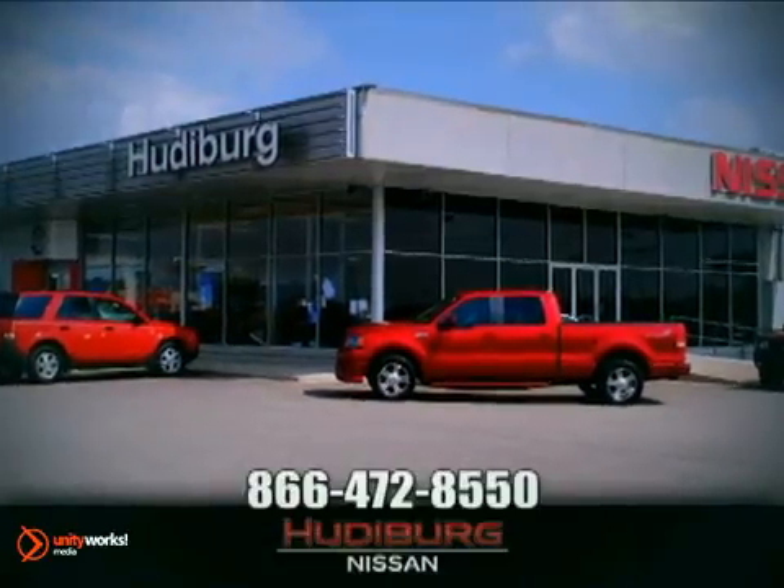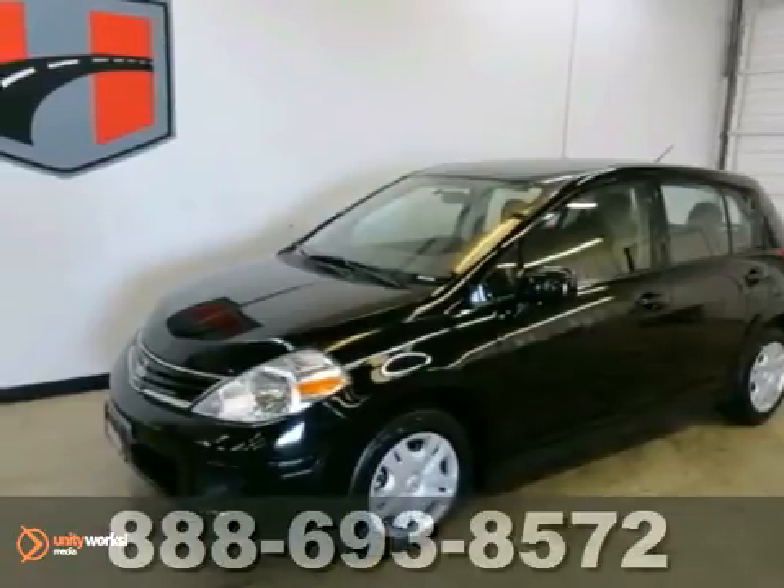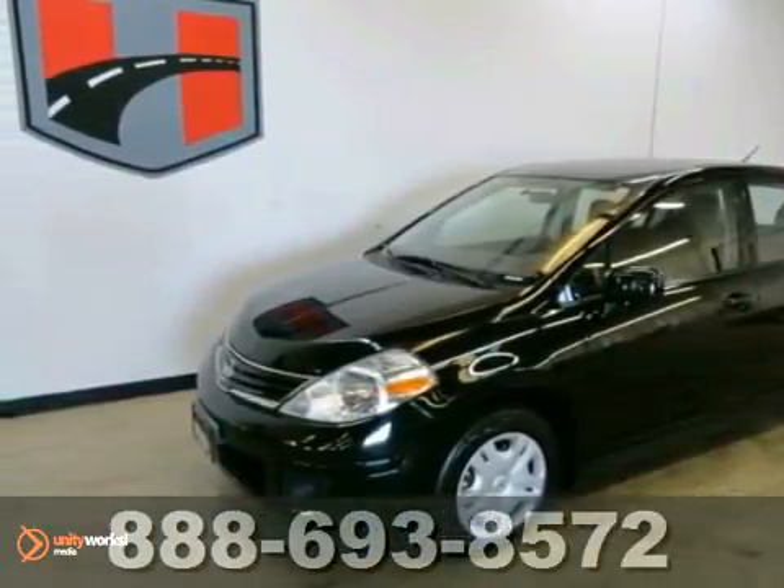At Hudeburg Nissan, we'll give you more. It's a 2011 Nissan Versa.